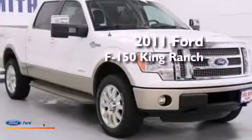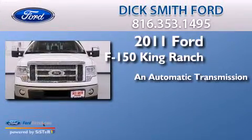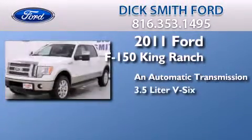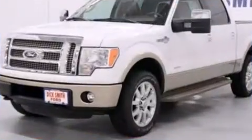This is a 2011 Ford F-150 King Ranch. This truck has an automatic transmission, a 3.5 liter V6, and the added capability of four-wheel drive.